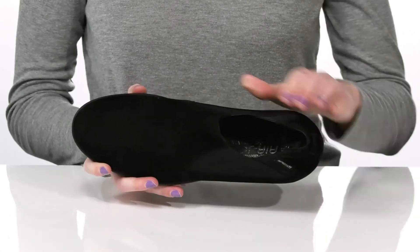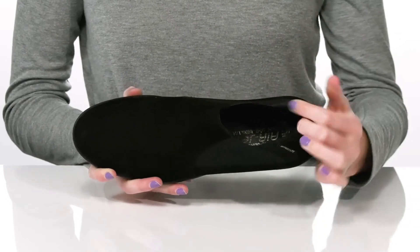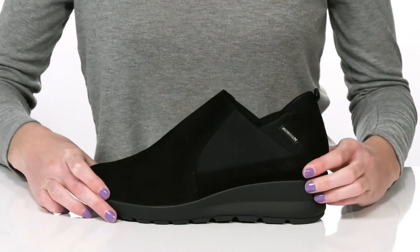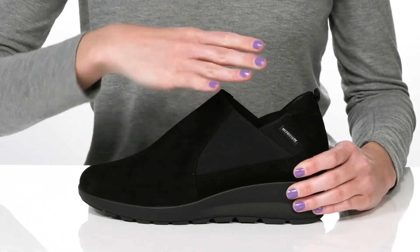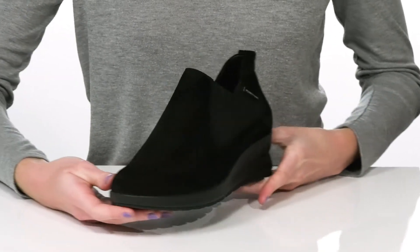Inside, the Airjet footbed makes these shoes very breathable, and they have a soft leather lining that will feel great next to the skin. The slip-on design makes them hassle-free to get on and off, and the velvet leather upper gives them a beautiful seasonal look.